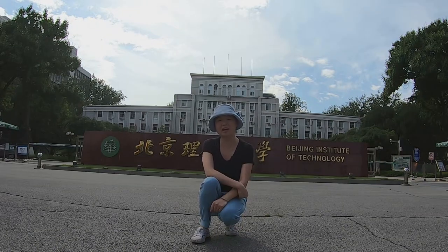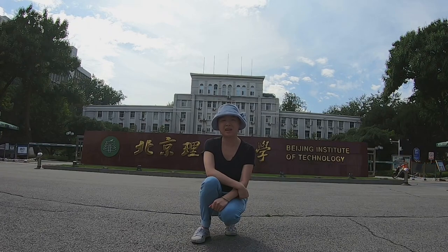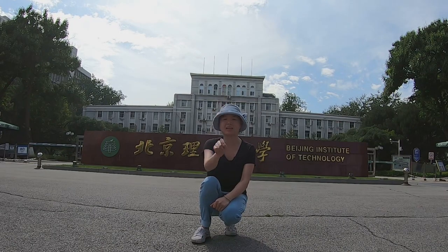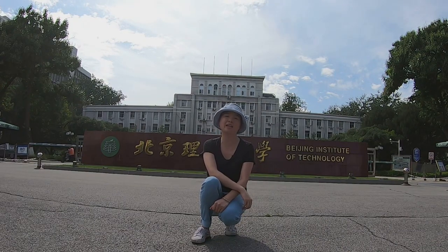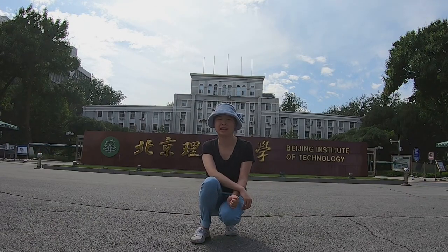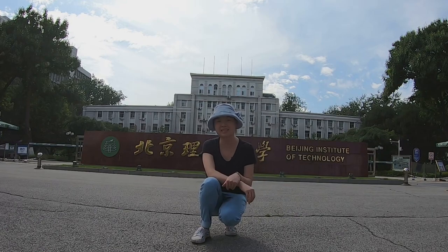Now I am at the east gate of BIT. It's by a main road, and on the other side of the road is the Chinese Academy of Agricultural Science. Now I will take you into the campus. Let's go!